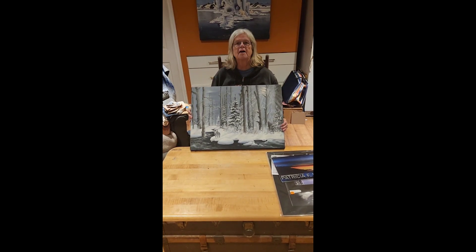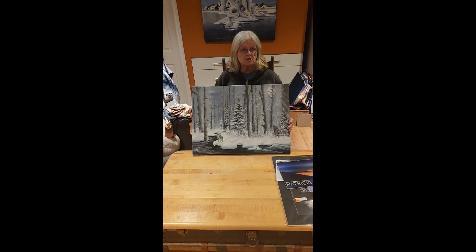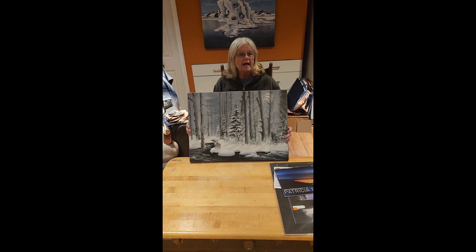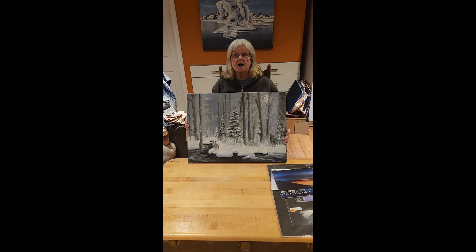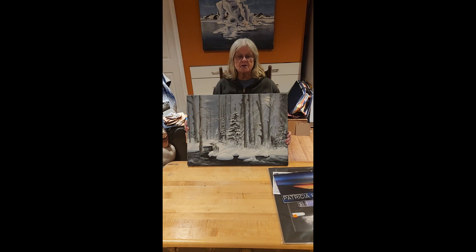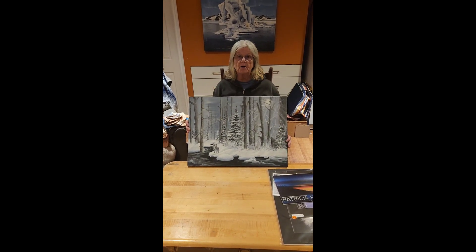Hi everybody, my name is Patricia Baker and I'm a visual artist, painter, and I sew and I work in leather works. I'm a Canadian artist. I live in Umair's Township just north of Sault Ste. Marie, Ontario. And I'm just going to show you some of my work here that's available on my website.